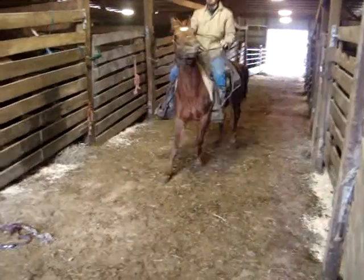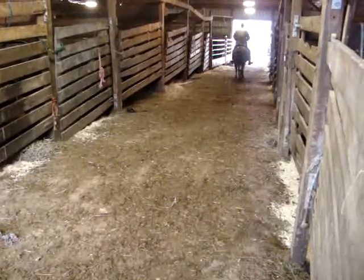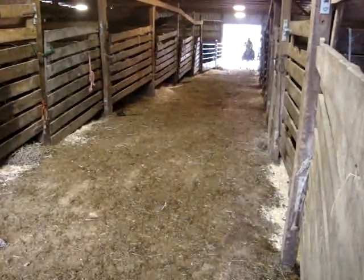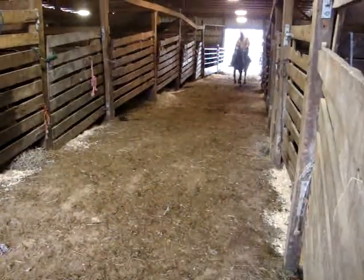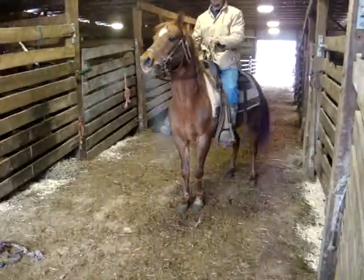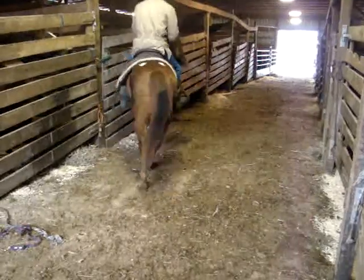Jump. Oh, Janet. Woo! Now pull her back and ask her to walk. She wanted to run. She looks like it.